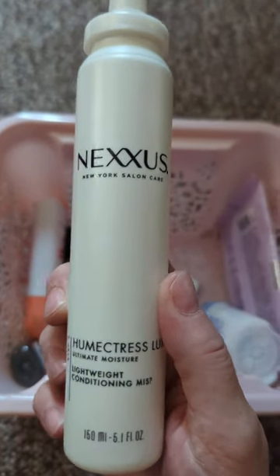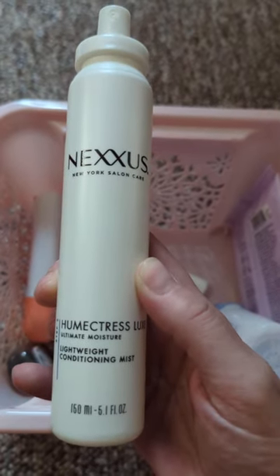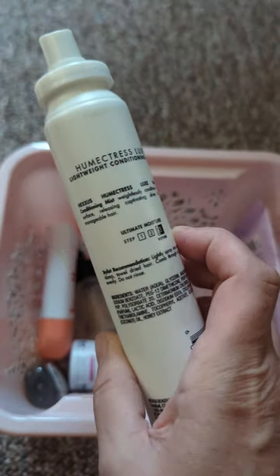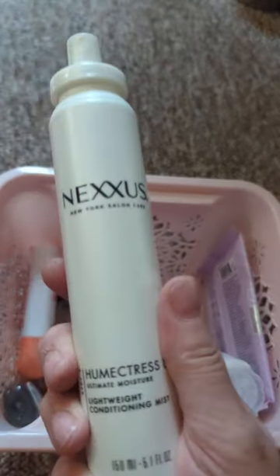Here is some Nexus Humectra's Luxe Lightweight Conditioning Mist. I use this when I go in the shower to detangle my hair, and it's really, really good.